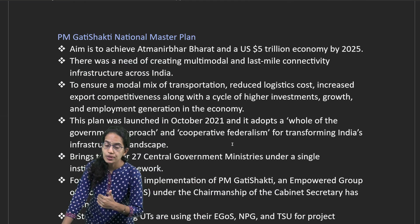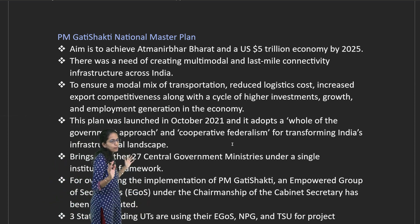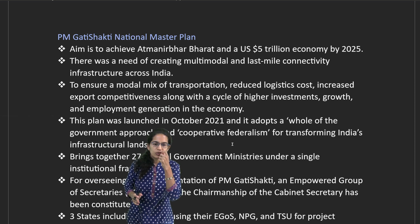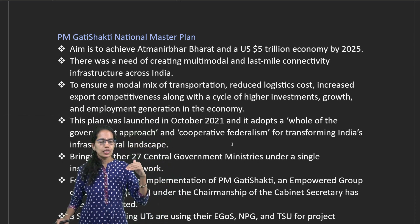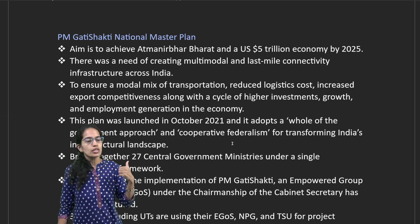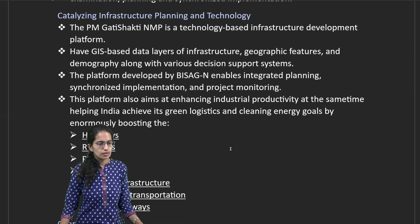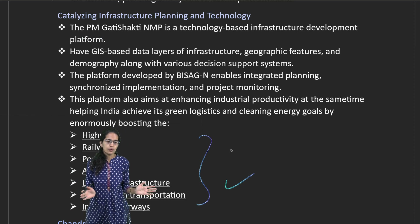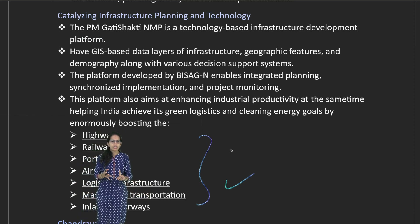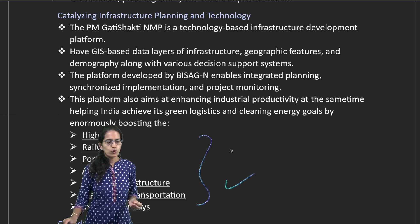The next topic is the PM Gati Shakti National Master Plan. This is a project which focuses on multimodal and last-mile connectivity for infrastructure, based on a whole-of-government approach and cooperative federalism. The important aspects of the Gati Shakti program include highways, railways, ports, airports, logistics, mass urban transport, and inland waterways.